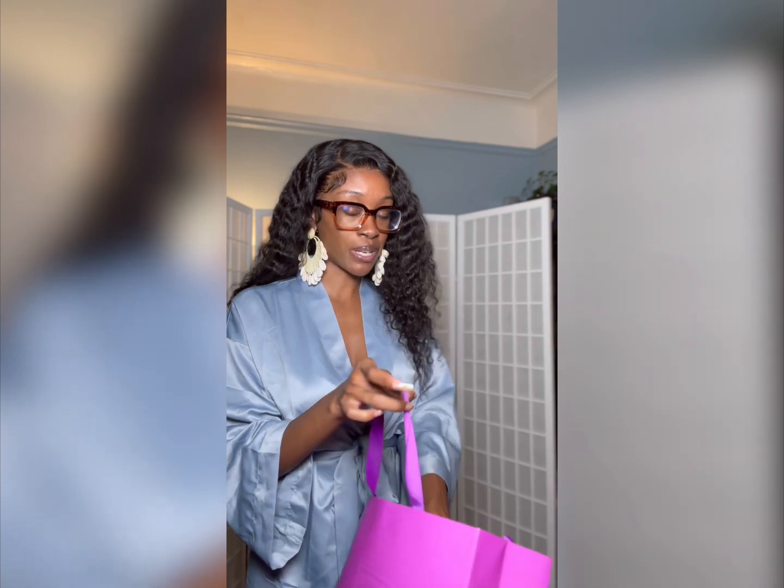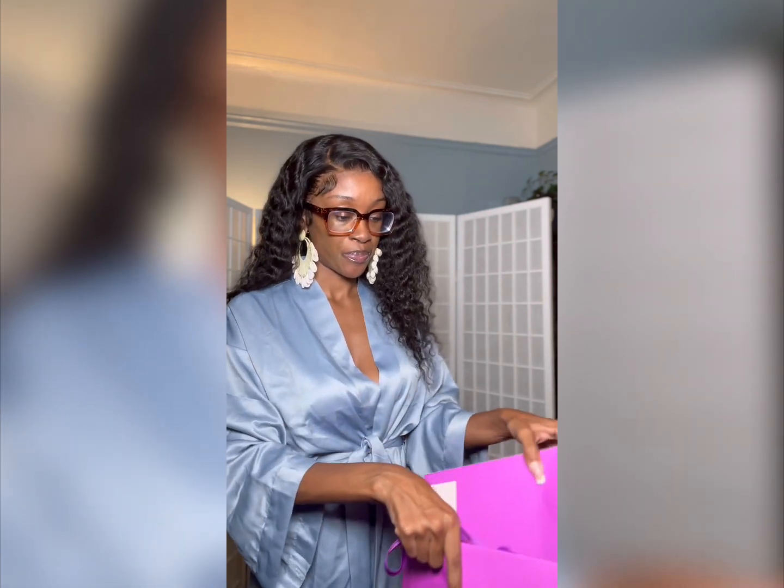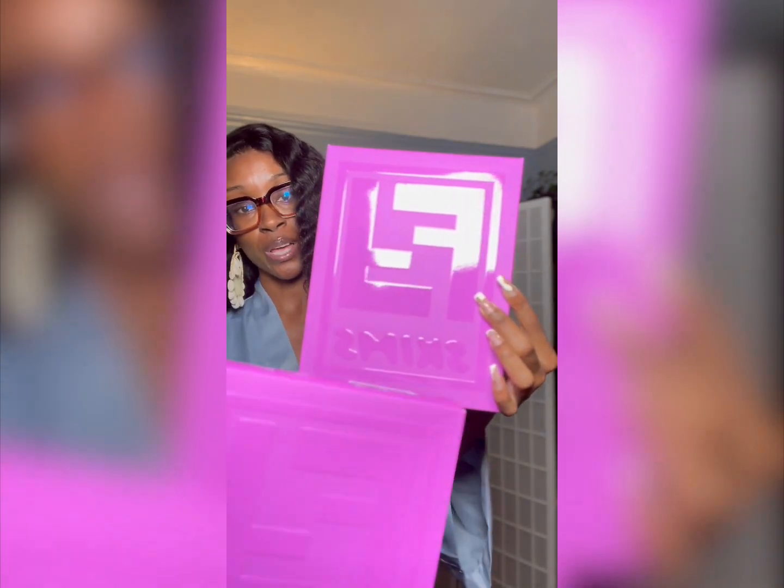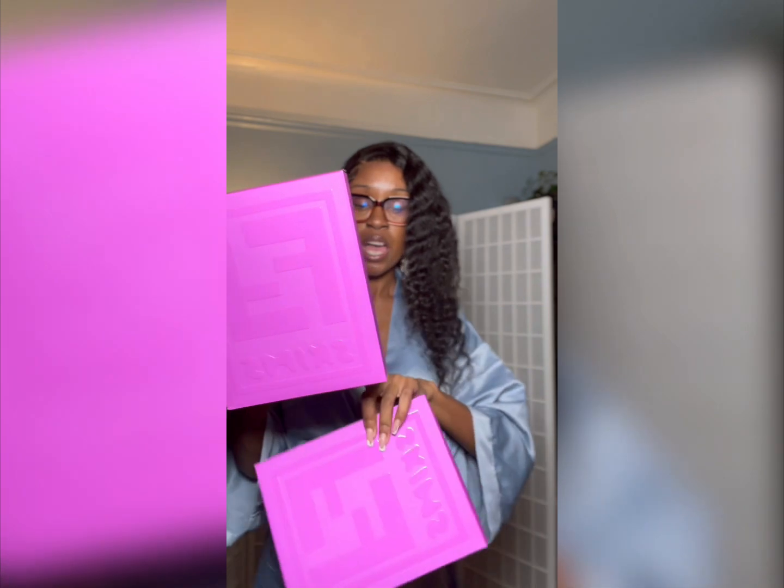I was able to pick up two things today from the store. The packaging is super cute — it has the OG Fendi logo and the Skims logo as well. Pretty basic box, but the front has a cute little logo. I got the Fendi Skims all-over logo bodysuit — this is the long sleeve one in the shade Georgia, which is like an orangey type shade. And then I also got one of the sculpting bodysuits, the mid-thigh one, also in the orange shade.